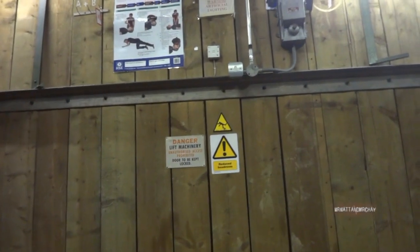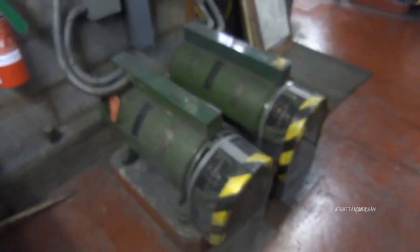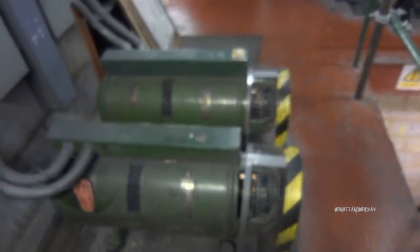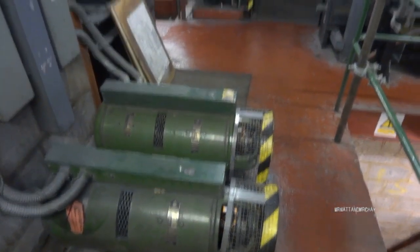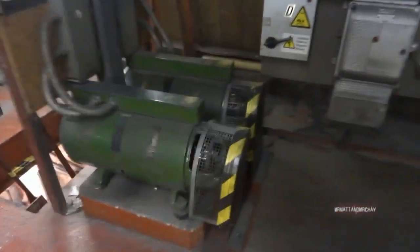The noise is coming from four DC generators, which supply a DC current for running the lift motors. This is a generator which is turned from a standard AC motor. The DC voltage it delivers is much more controllable and faster than using standard AC motors for lifts.